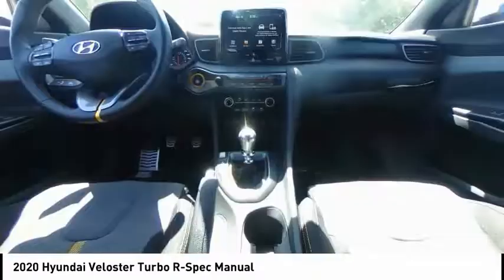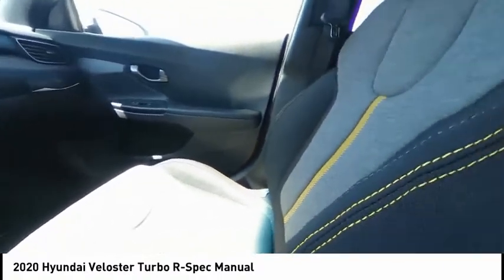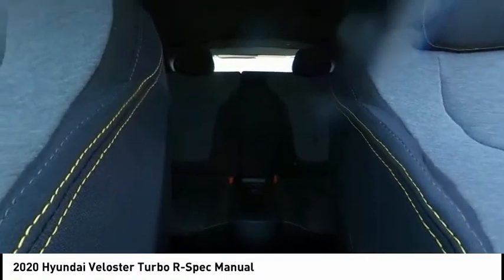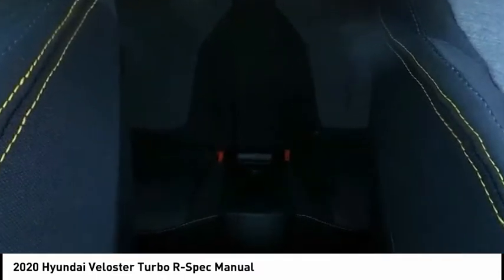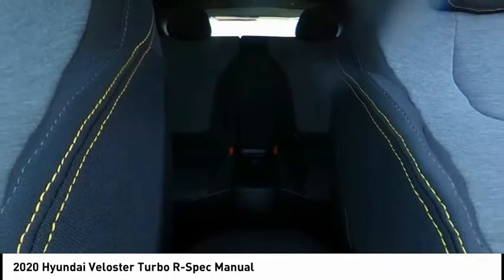Electronic stability control, alloy wheels, wheel locks, brake assist, traction control, remote keyless entry, four-wheel disc brakes, speed control, rear window defroster, rear window wiper. If affordable style and reliability are what you're looking for, this vehicle couldn't be more perfect. Drive it today.